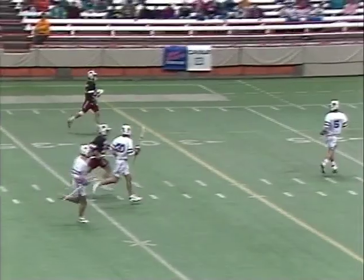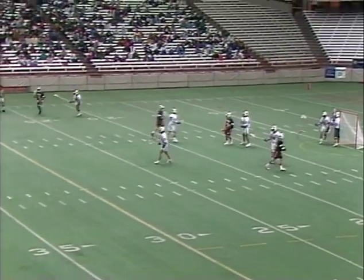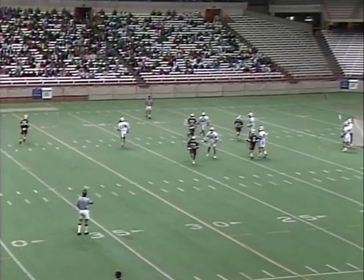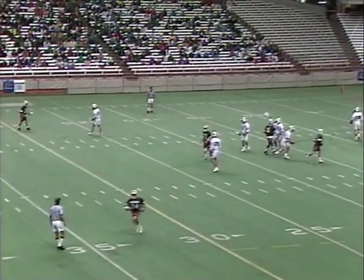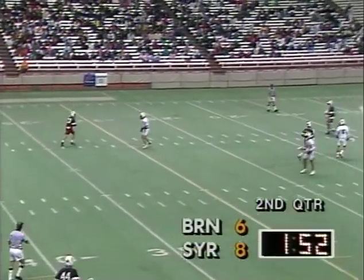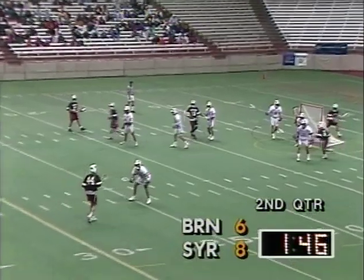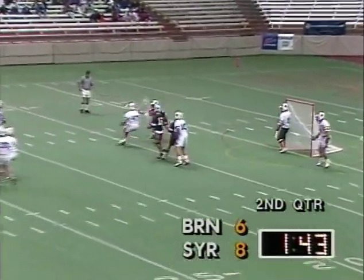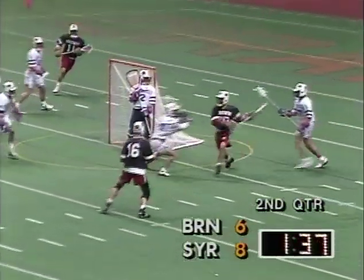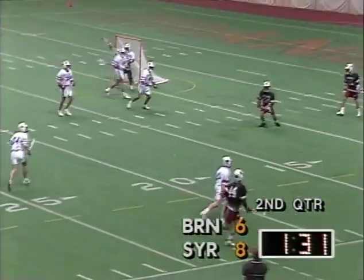Sullivan out of Scarsdale, New York — a sophomore — just made one of the plays of the game. 8-6. Very entertaining. First quarter belonged to Brown — it was 4-1 after one. The second quarter has been mostly Syracuse. And that has been the case throughout the season — Syracuse has been a second quarter team. Towers completed the pass — it's Gutile. Towers runs down the loose ball, gets it to Gutile but he couldn't control.